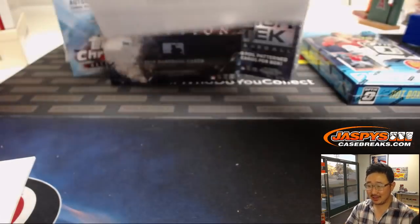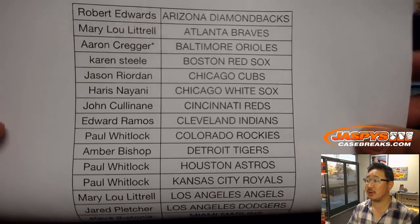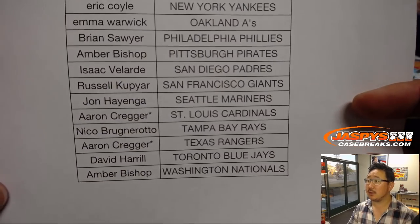Big thanks to all of these folks for getting into the action on a Friday — Friday the 16th — there's your five-box baseball mixer. Aaron Kreger got quadruple last-bought mojo; he got the last four teams. Big thanks to everybody else for getting in. Appreciate it.